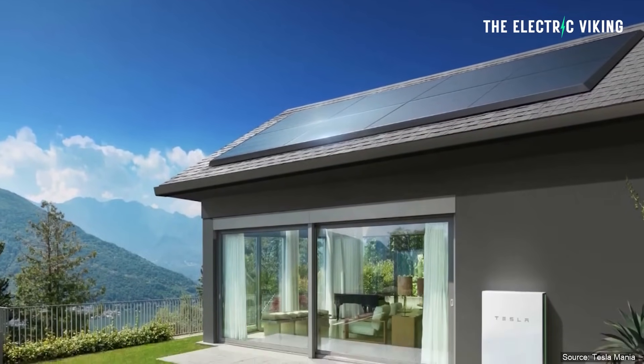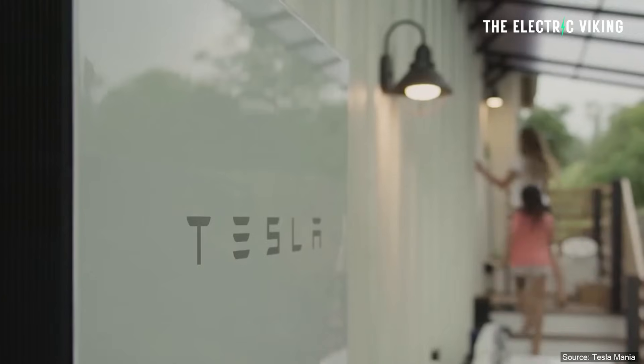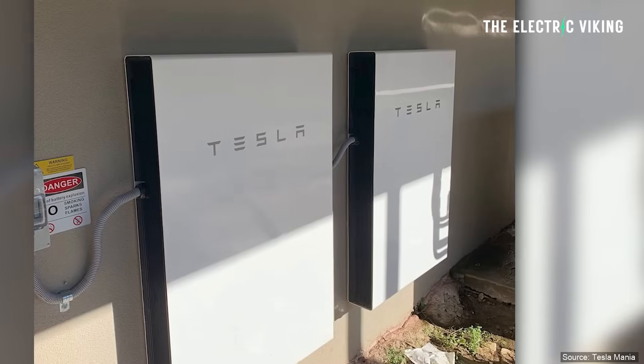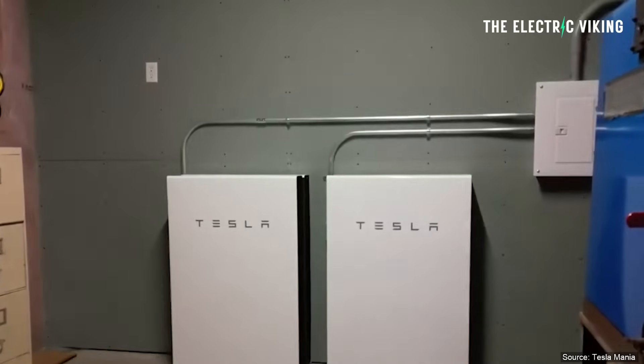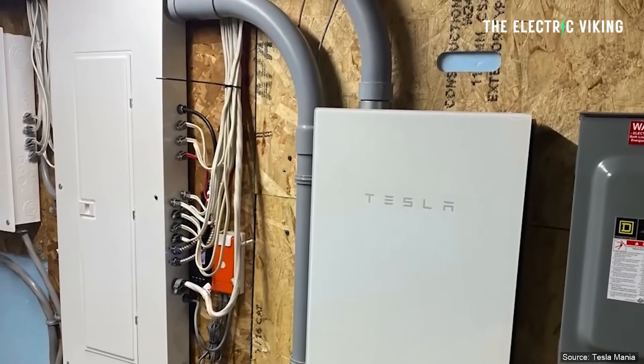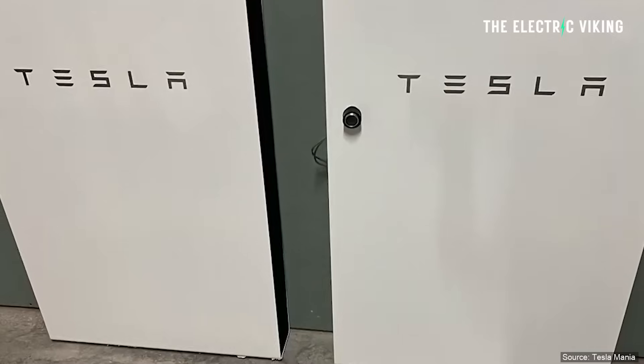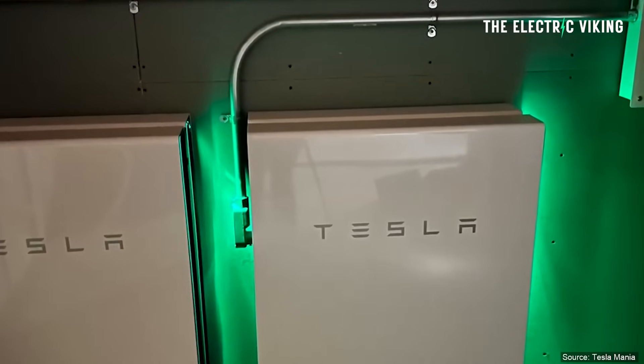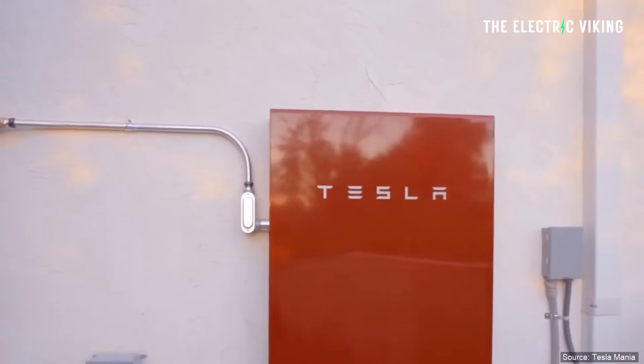Tesla has been working on its virtual power plant program — a way for you to get the money you paid for the Powerwall back. Some people say they've paid off their Powerwalls simply by getting credits from their electricity supplier. Powerwall owners sell electricity back to the grid at times of peak demand — say 7pm at night when everyone gets home after a hot day, the sun is going down, and power prices spike enormously. That creates a giant distributed battery across households. By being part of Tesla's virtual power plant, you get paid back money, and many people have paid off their entire Powerwall installation through that platform.